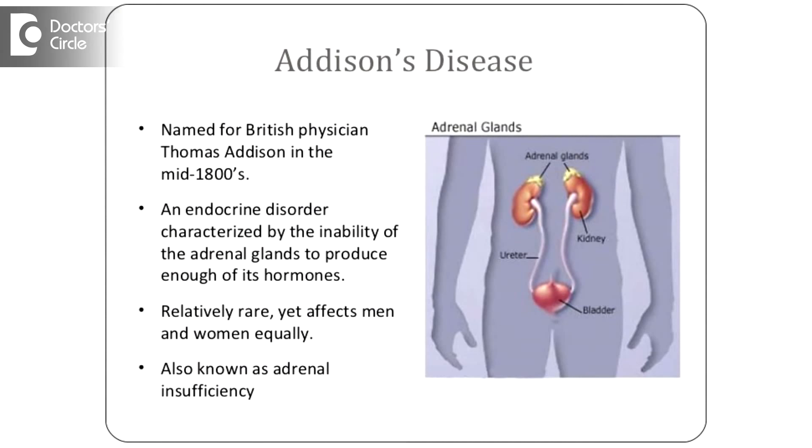In primary adrenal insufficiency, dark pigmentation of the skin is a cardinal feature. You can have pigmentation in the knuckles and around the nipples — these are signs of Addison's disease or primary adrenal insufficiency. Salt craving can also be there because of mineralocorticoid deficiency; aldosterone deficiency can cause salt craving. These are some of the features of chronic adrenal insufficiency.